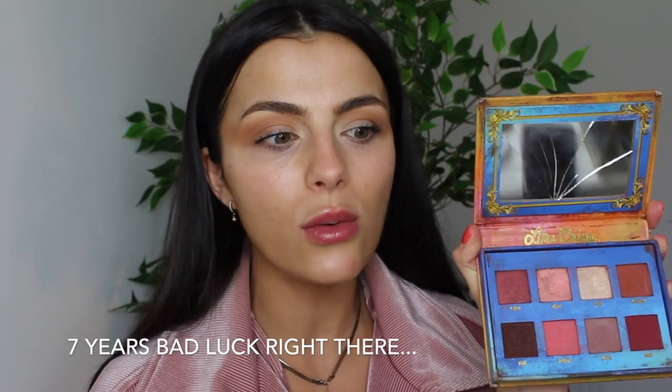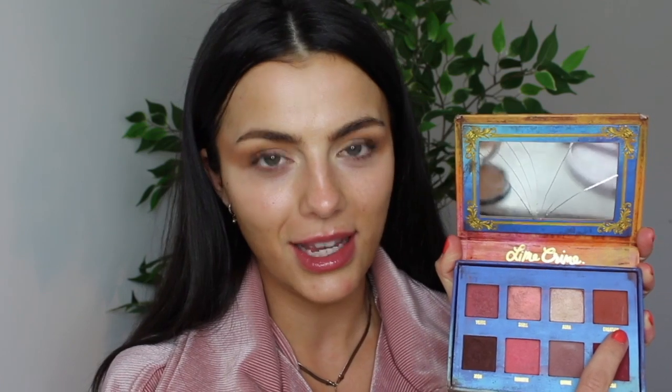I'm now going to be taking this Lime Crime Venus palette. I always come back to it — the colours are so beautiful. There are some really nice peachy colours, and this shade is one of the nicest burnt orange shades I've ever used. The shade I'm going to use is called Rebirth, which is a beautiful peach shade. I'm going to take that on the same MAC 224 brush and pop it into the crease.